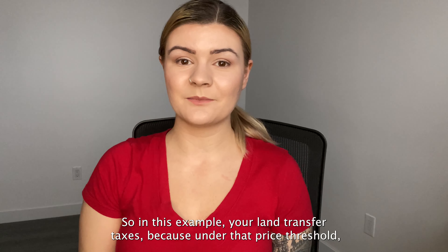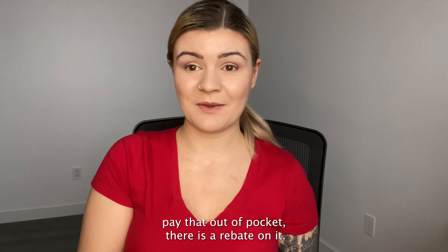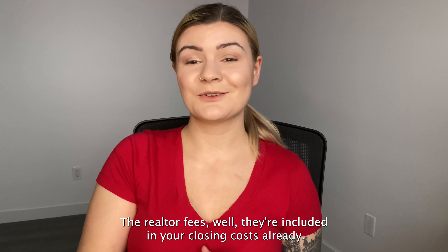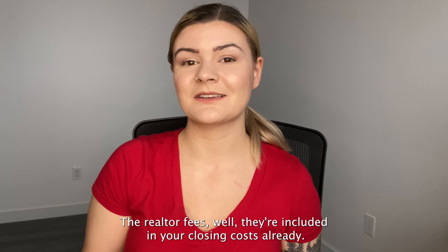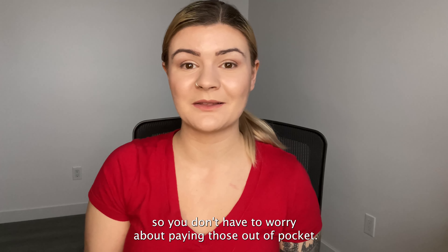In this example, your land transfer taxes — because it's under that price threshold — you don't actually have to pay that out of pocket; there is a rebate on it. Your realtor fees are included in your closing costs and in the purchase price, and same with your mortgage broker fees, so you don't have to worry about paying those out of pocket.